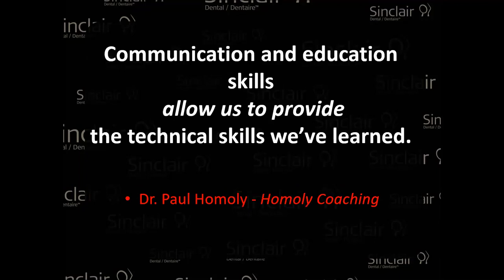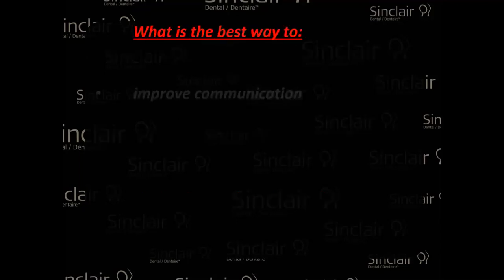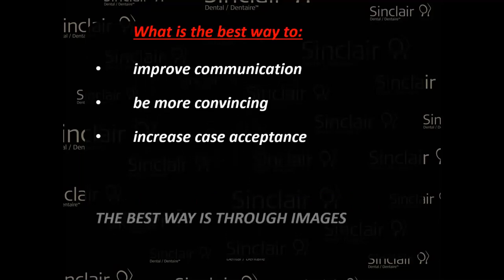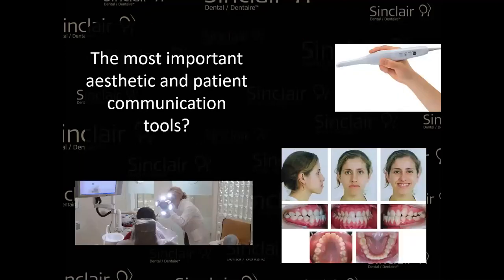Communication and education skills allow us to provide the difficult skills we've learned. You're all dental professionals; you've learned many things, and sometimes it can be complex. Pictures are very easy to demonstrate what you want to tell the patient. Improving communication, being more convincing, increasing case acceptance — the best way is through images. You can use a point-and-shoot camera, your cell phone, a DSLR, an intraoral camera, or an intraoral scanner. There are so many technologies available right now to help you with your pictures.